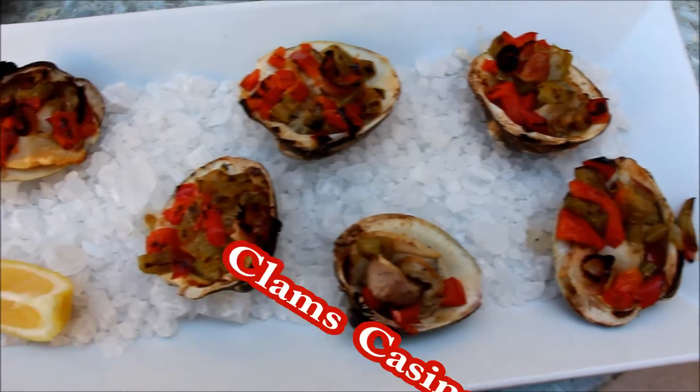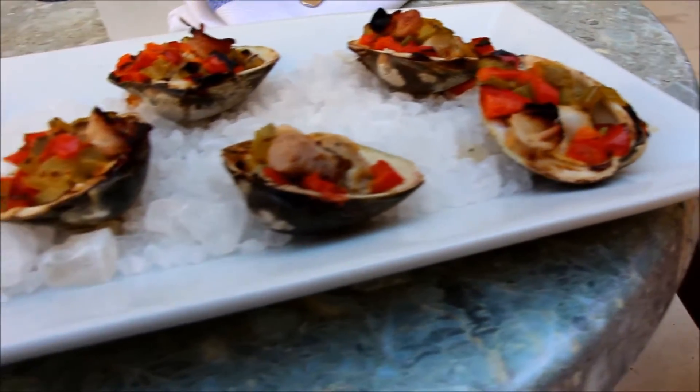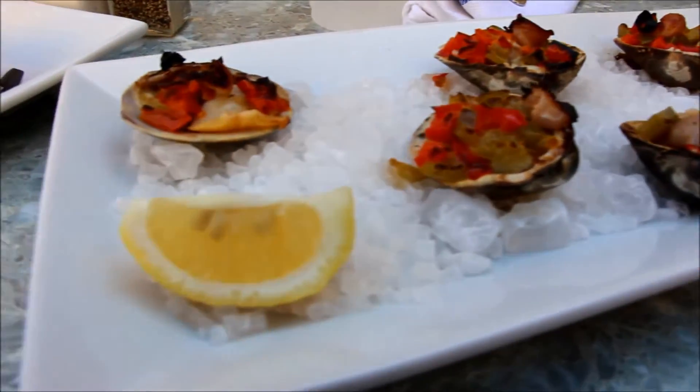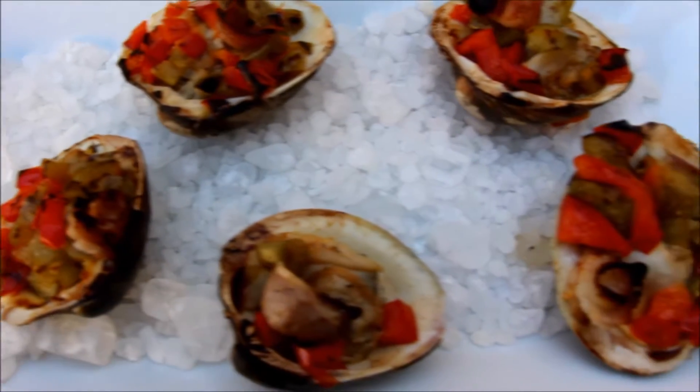The safest bet in AC is Harry's Clams Casino. These half-shelled clams are topped with bell peppers, onions, garlic, and bacon. These are definitely a winner.